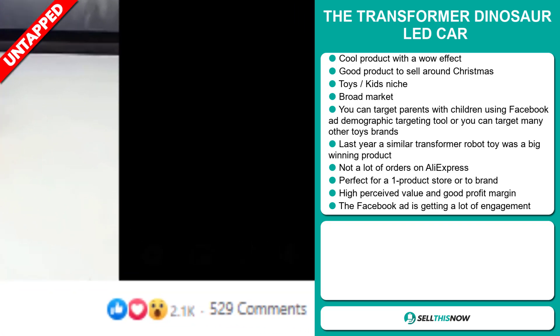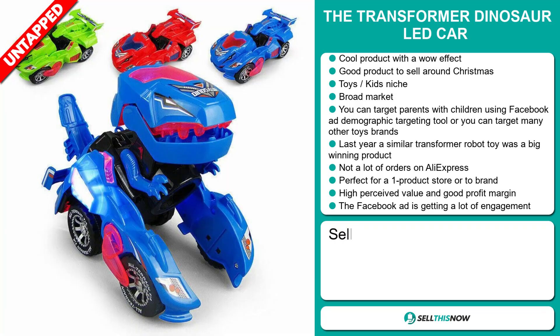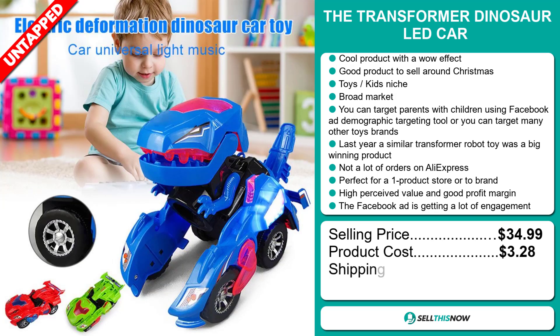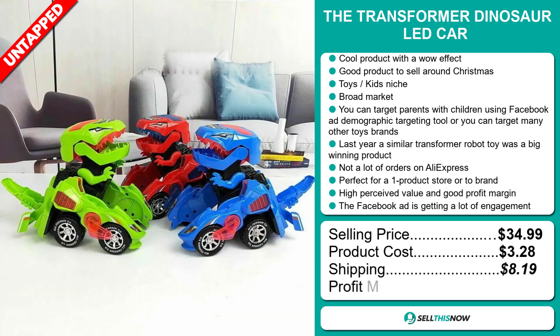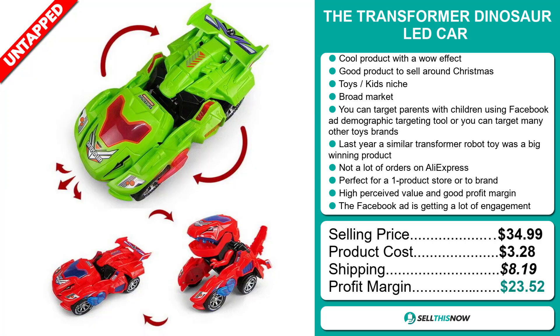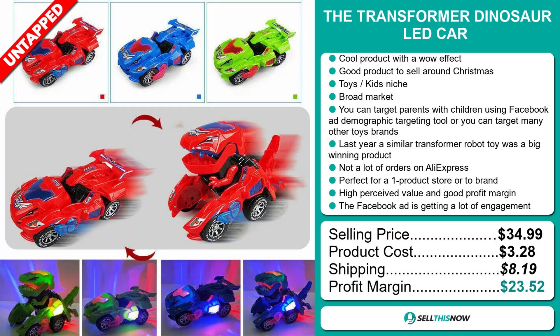And finally, the Facebook ad is getting a lot of engagement. The selling price for the Transformer Dinosaur LED Car is just under $35, whereas the product cost is only $3.28. Shipping will set you back about $8.19, so you're looking at an excellent profit margin of $23.52.